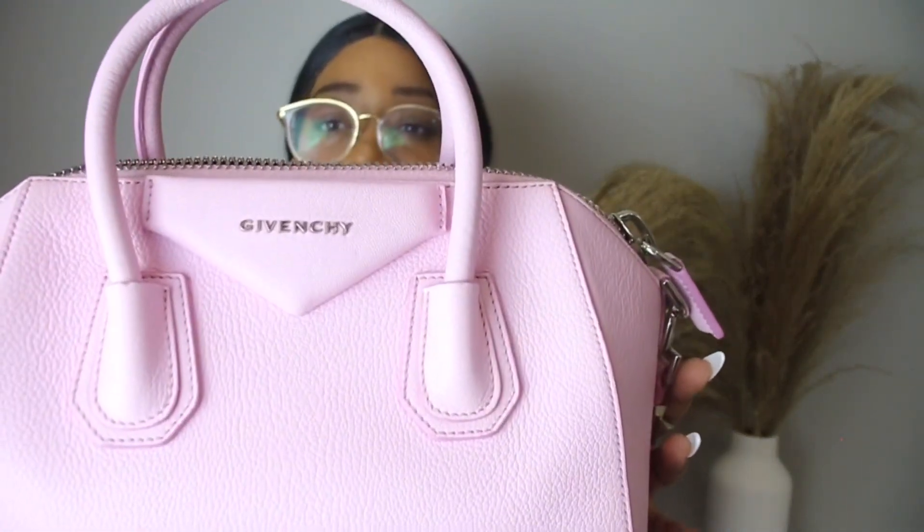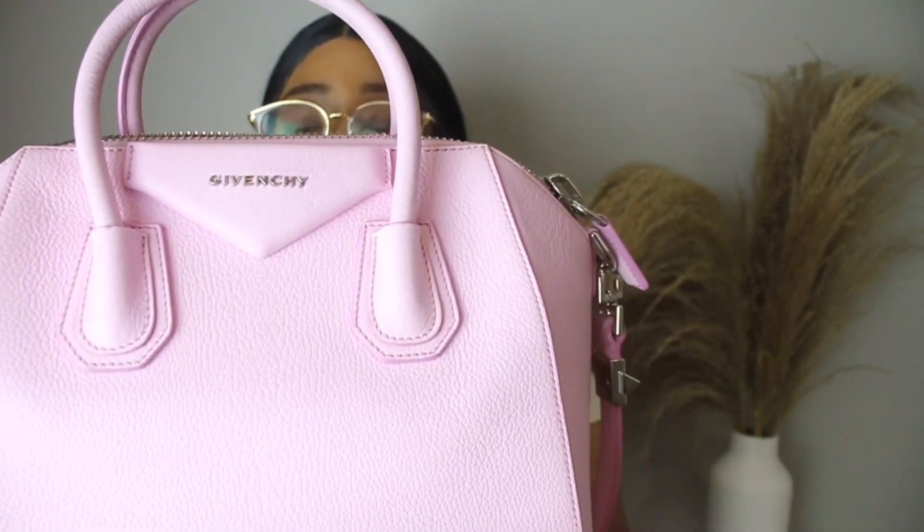Let's just get right into what's in my bag. So the bag that I am carrying right now for the fall season is this Givenchy Antigona in the color bright pink. I love this bag so much. I recently got her from Fashionphile. I'll link the review video somewhere. She's beautiful. The color is so vivid — like a beautiful bubblegum pink. I love this industrial zipper. I have her in the size small, but she carries a ton.